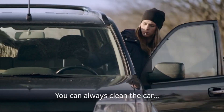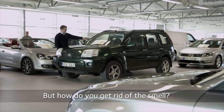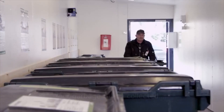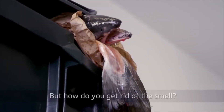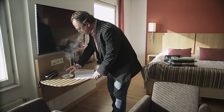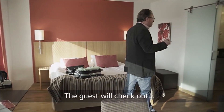You can always clean the car, but how do you get rid of the smell? Your garbage will be collected, but how do you get rid of the smell? The guest will check out, but how do you get rid of the smell?